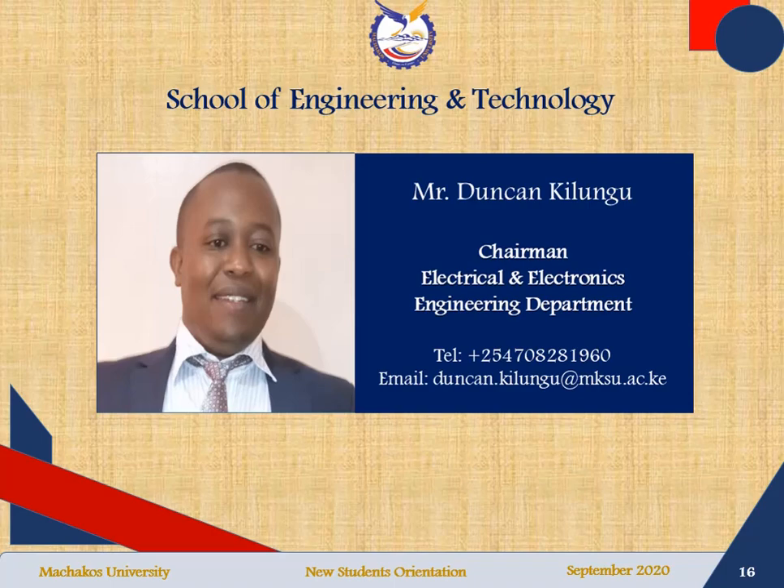Mr. Duncan Kilungu is the chairman of the Electrical and Electronics Engineering Department. If you have any inquiries, you can reach him on the telephone number indicated or you can write him an email using the email address provided.